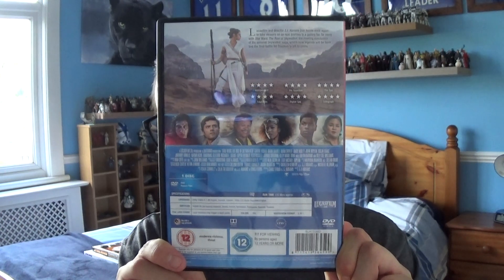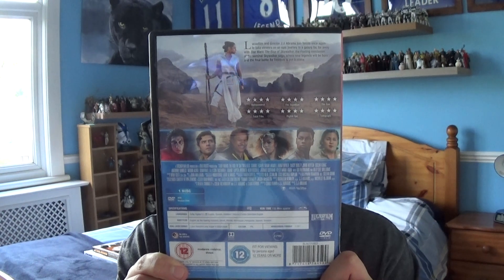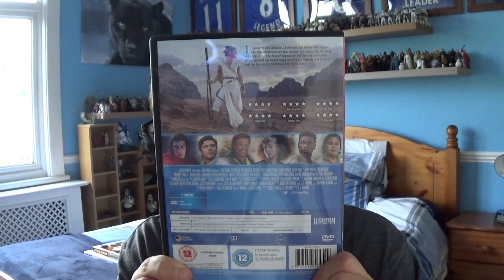Also on the bottom you've got legal stuff as well. Obviously you've got our heroes at the back as well, followed by Rey accompanying them there, and a description of the film as well.